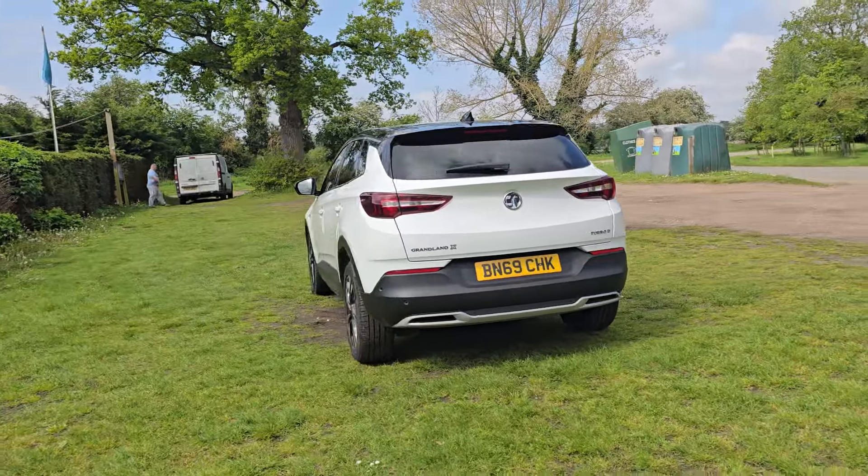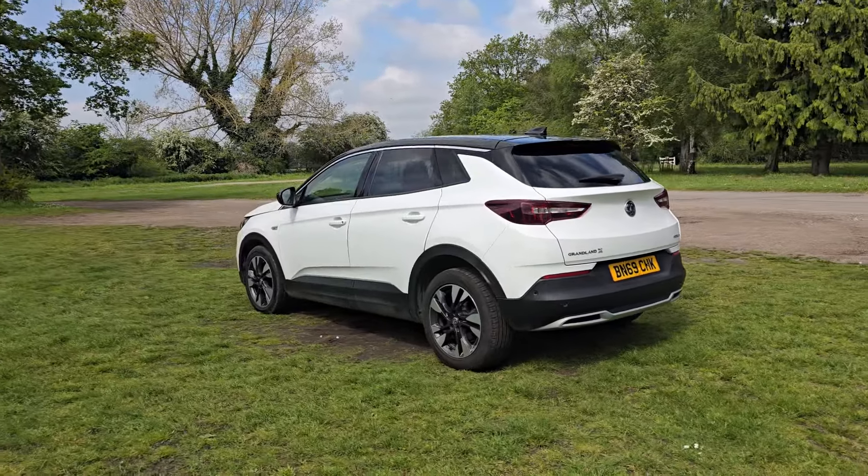You can see it's in the stunning white and it's got the gloss black roof as well, so it's a really nice colour scheme.